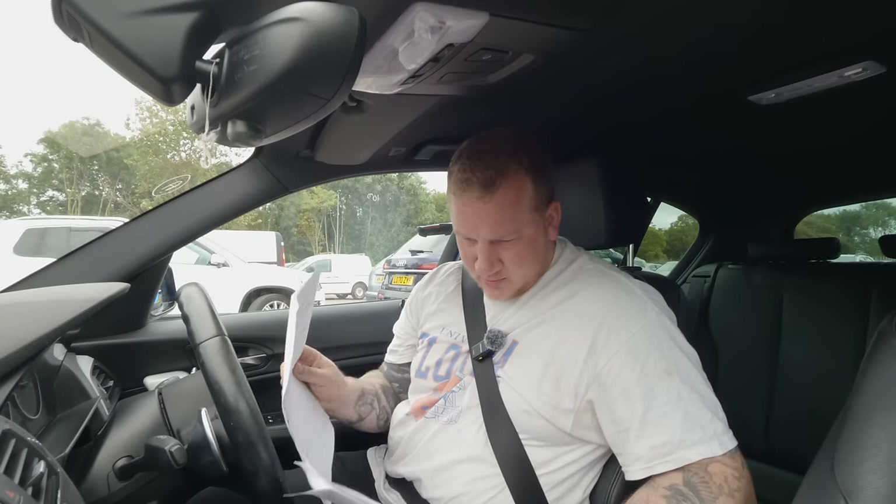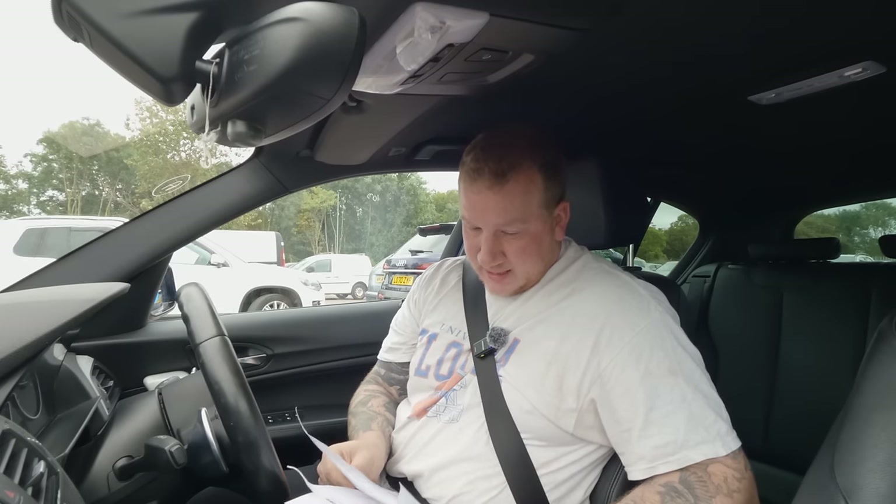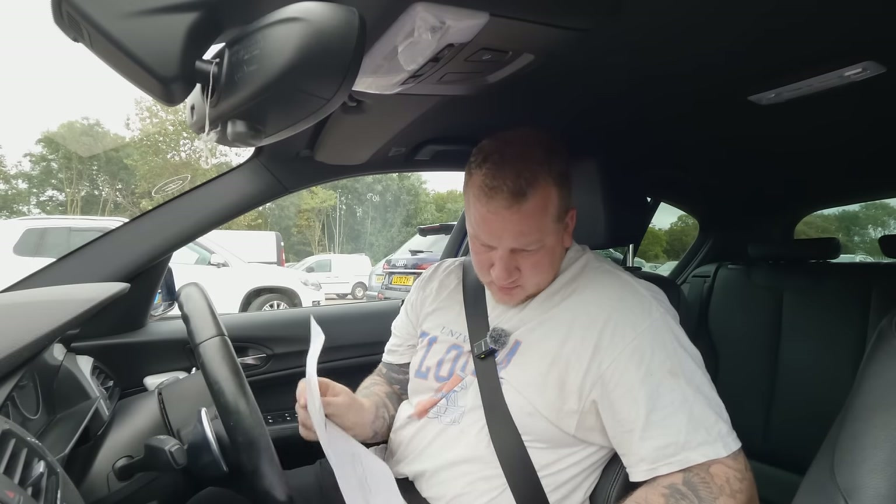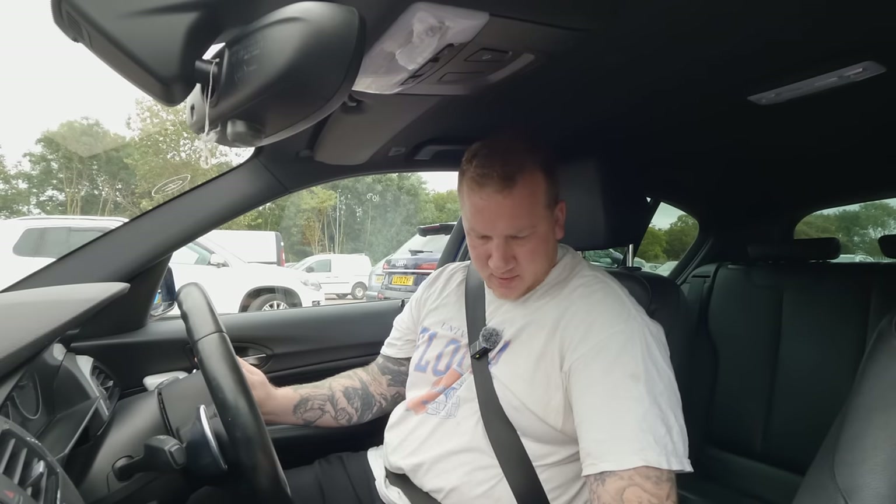Let's find out how it drives. I'm dead happy about those service receipts — 2021, 2018, 2017, 2022, and then the digital one. So we haven't got just one service history stamp now, we've got at least four, if not five.